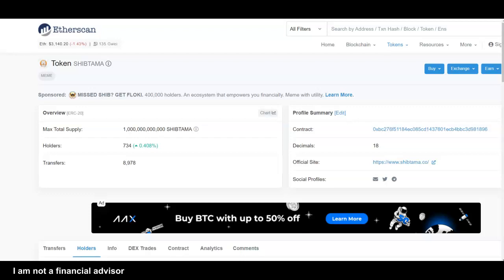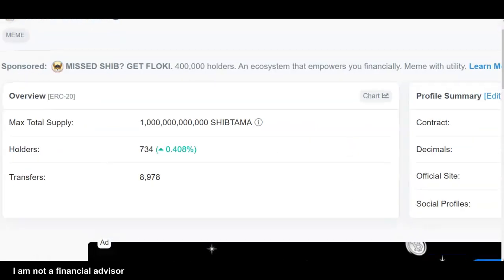I was browsing around in Etherscan and I ran across Shiptama. Under a thousand holders so far in this project, which makes this an early meme project. One trillion supply — it's not a big supply, it's actually a small supply compared to the other meme tokens out there.